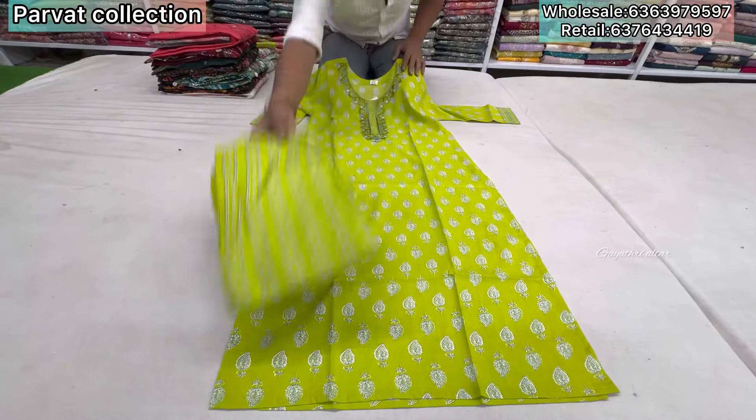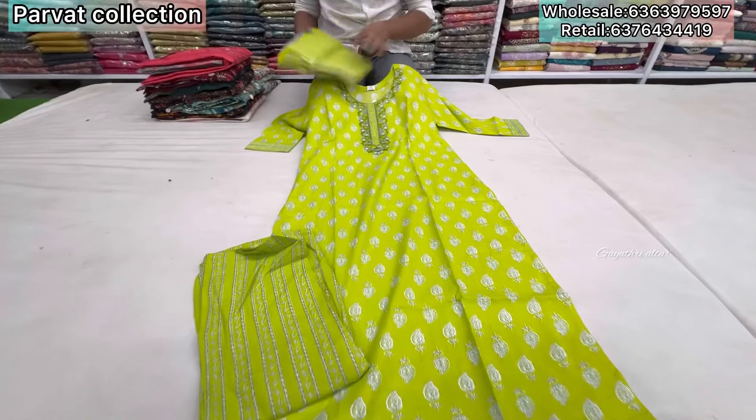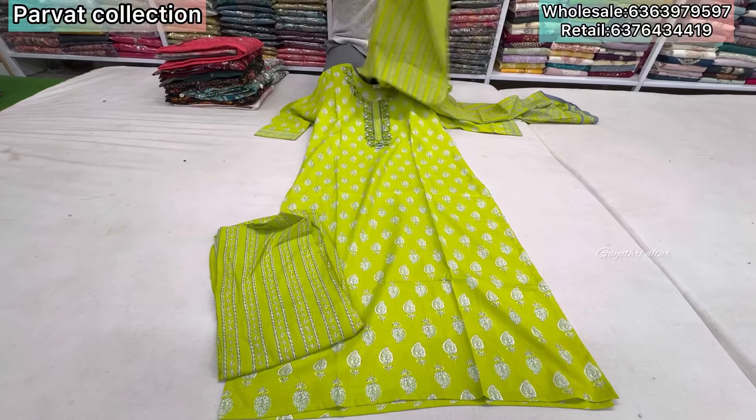It is two-piece or three-piece? Three-piece madam. Pure cotton. What size are you? M to double XL. M, L, XL, double XL. Dupatta length, pure cotton.